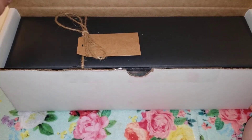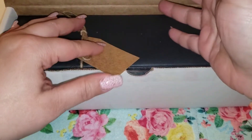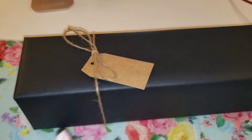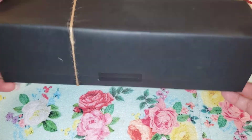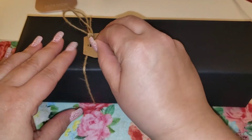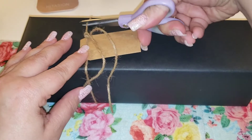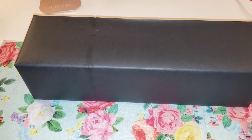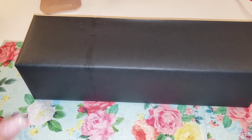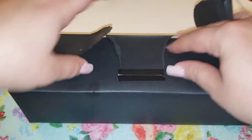They do tell you on the website it comes gift wrapped, as you can see. There's a blank tag in case you want to gift it to someone else. Let's take it out of the white box — it's a long black box and I really like that. It's nice for me because I purchased it for myself, so it feels like getting a little present. It's beautifully wrapped in black paper.